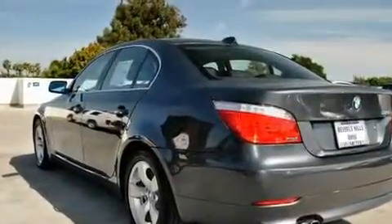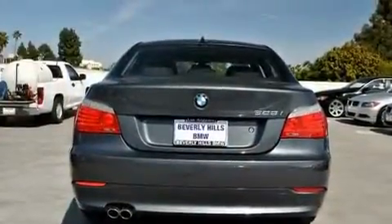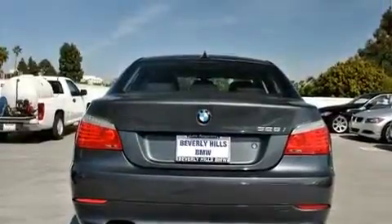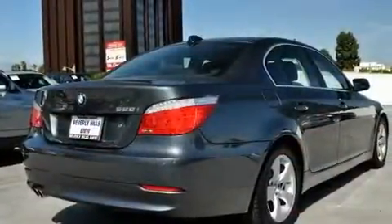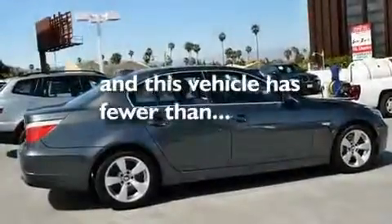Its top features include steering wheel memory settings, a power moonroof, cruise control, a CD player, a leather-wrapped steering wheel, a passenger-side vanity mirror, a security system, a traction control system, dual-power seats, and this vehicle has fewer than 22,000 miles on the odometer.